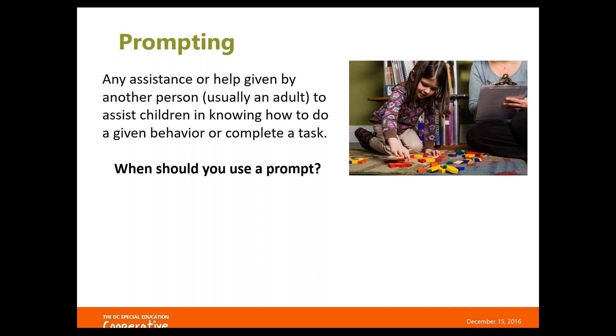You always want students to have the opportunity to think and give the correct response on their own. Prompting is something you only want to use as necessary. We can get into a habit of over-prompting with students who struggle the most, almost putting answers in their mouth before they have an opportunity to work through the concept. So check yourself and think about how frequently you're prompting and make sure you're not taking away the student's opportunity to answer without a prompt.